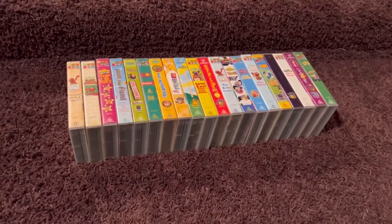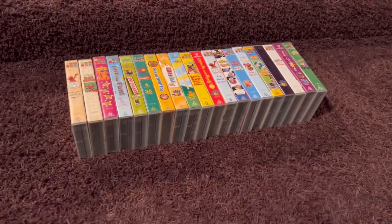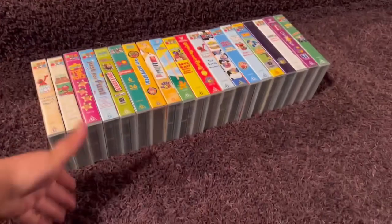Hey everybody, this is Joe, 302004Productions here, and today I'm going to be showing you my 2004 VHS collection. So let's get started.